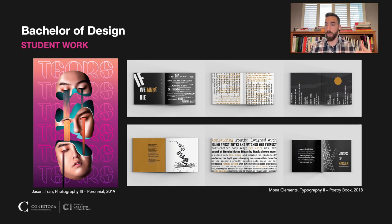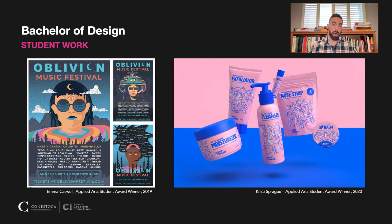We get into illustrations — working with Adobe Illustrator and using it for promotion of various events. We also apply it to things like packaging. Package design is a huge part of our program, and we like to focus on other elements of packaging such as sustainability, which is very important to the world today.